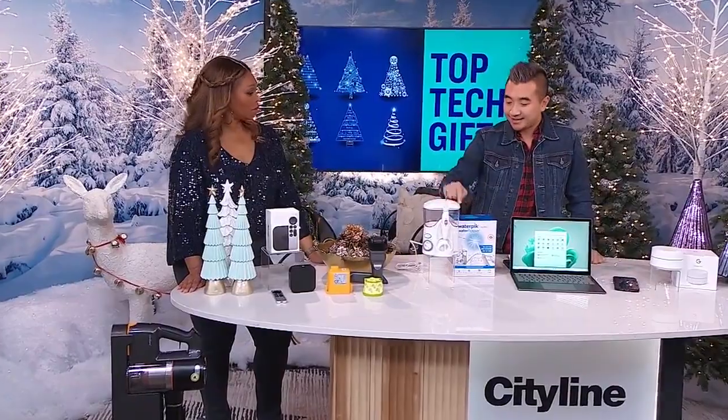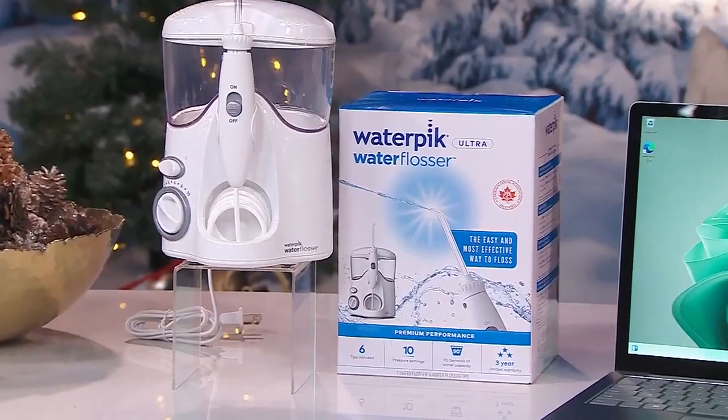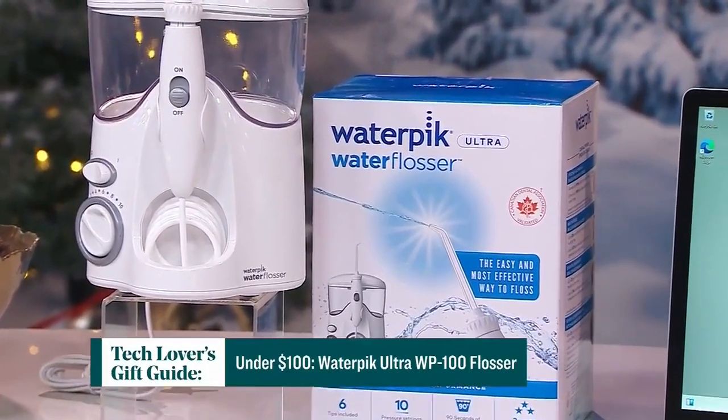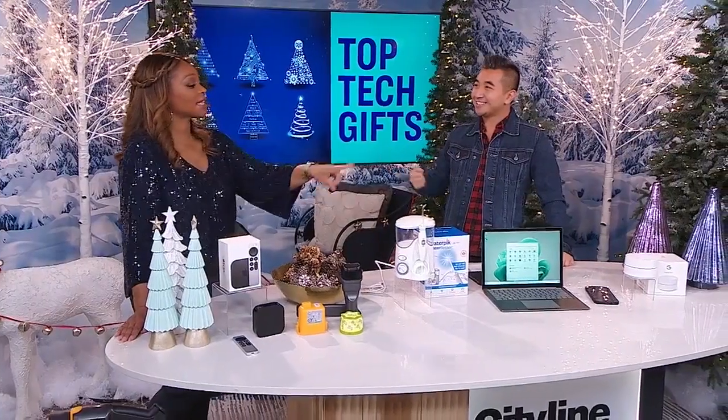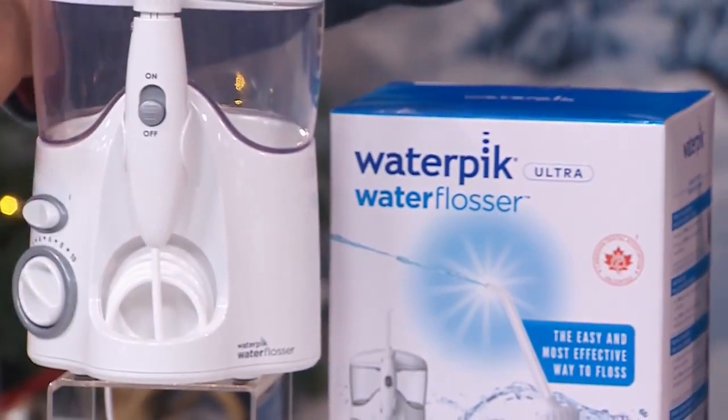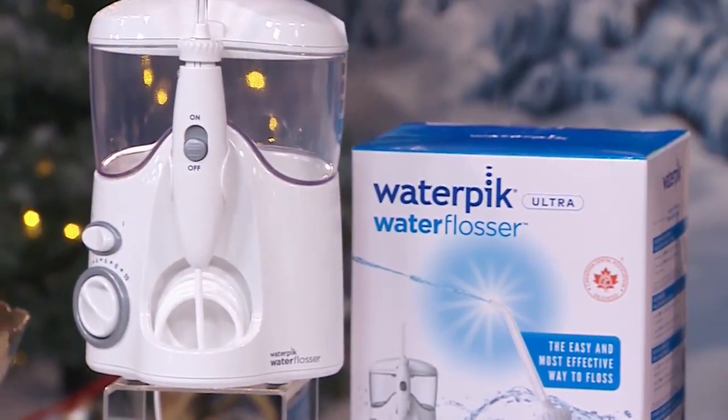Gifts for under $100 — actually, under $80. This is the Waterpik Ultra WP100 Advanced Water Flosser. A lot of people have asked me questions about this as well. I've seen other iterations of this, and this is the upgrade. It's a great device because there's a 10-pressure setting here.